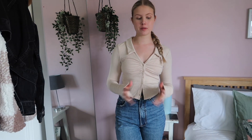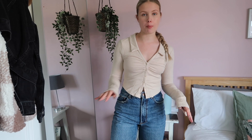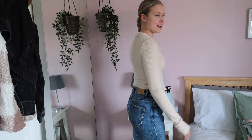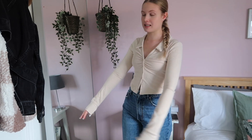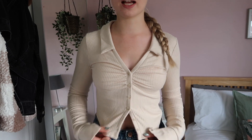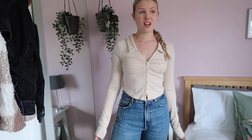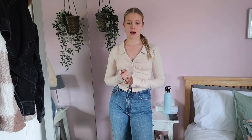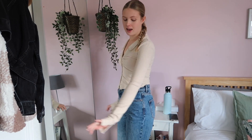Urban Outfitters isn't somewhere I typically buy from, but this top is beautiful. I saw it in the shop and tried it on in a small — my boobs were popping out, so this top won't work if you have bigger boobs. They didn't have this color in store, so I ordered it online in a medium and I loved it. It's got a really sweet design, the sleeves are super long with little slits on the cuffs, and the neckline is beautiful. I've left the bottom two buttons undone — I'm just obsessed with this top.